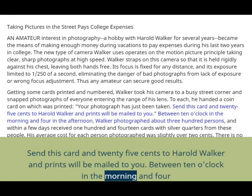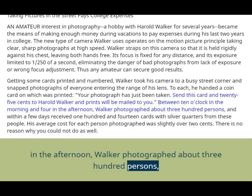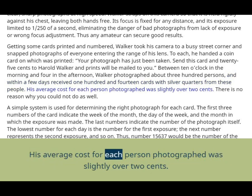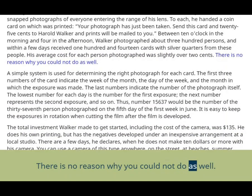Between 10 o'clock in the morning and 4 in the afternoon, Walker photographed about 300 persons, and within a few days received 114 cards with silver quarters from these people. His average cost for each person photographed was slightly over 2 cents. There is no reason why you could not do as well.